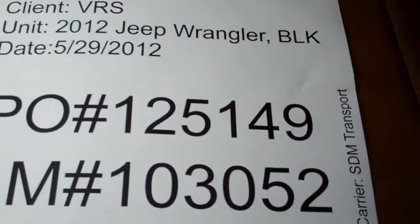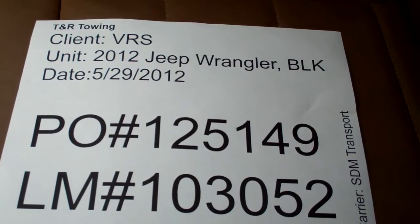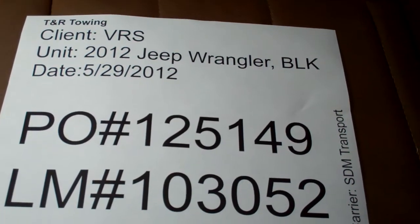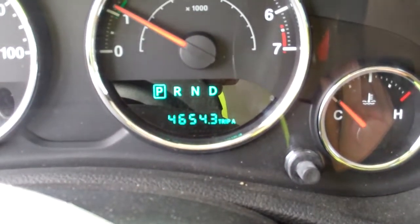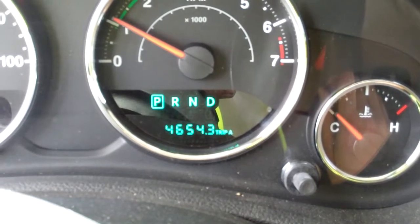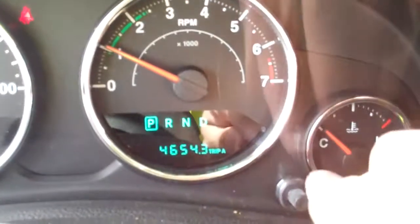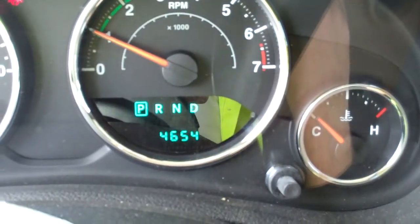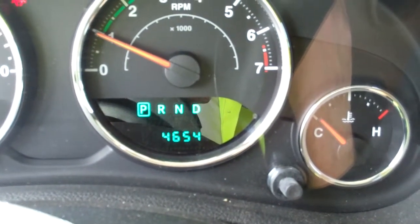This is a video inspection of a Vehicle Relocation Services 2012 Jeep Wrangler, black in color. PO number listed, lot number listed. Current odometer reading — correction — 4,654 miles.